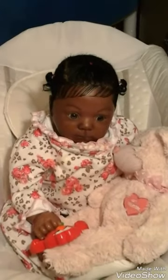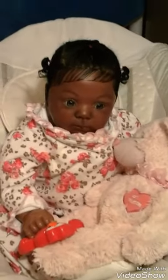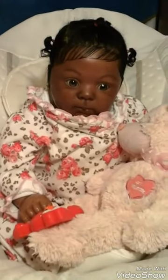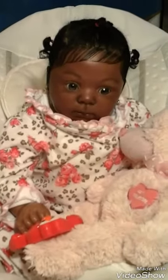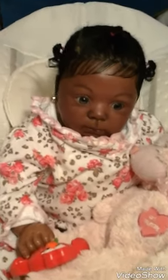Hi everyone, I have Brooklyn here and she's all ready for bed, but before she goes to bed she's gonna play with her little rattle and her teddy bear.